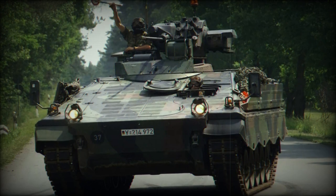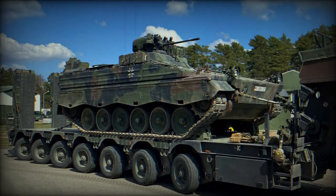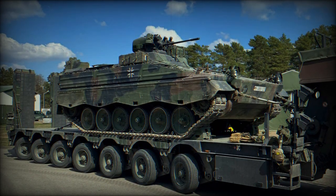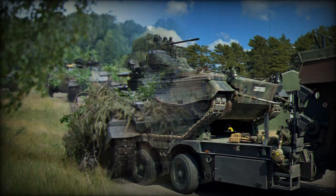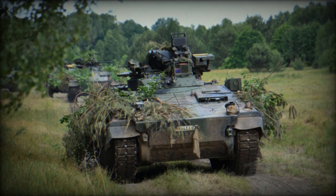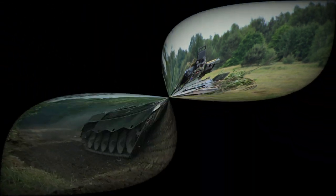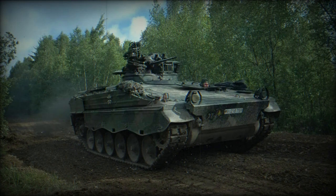The BMP-2, introduced in the 1980s, was an improvement over its predecessor. It features a 30mm 2A42 autocannon, a coaxial 7.62mm PKT machine gun, and the ability to fire advanced anti-tank missiles like the 9M113 Konkurs. The BMP-2 offers better armor protection than the BMP-1, but it still remains vulnerable to modern anti-tank weapons.